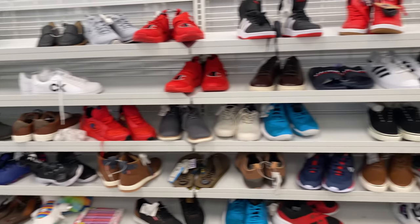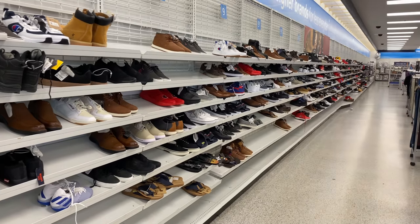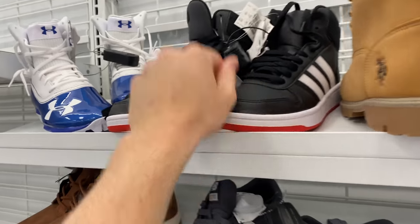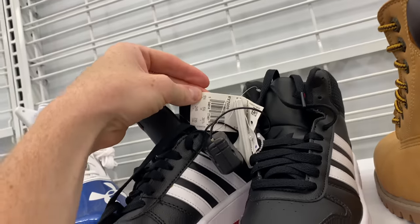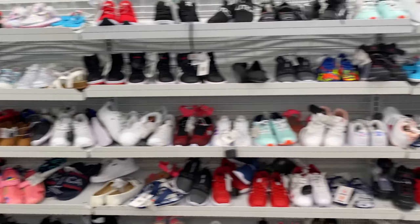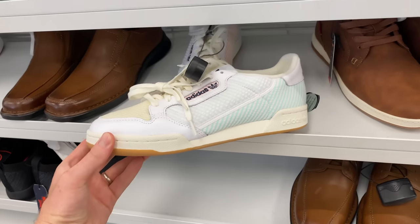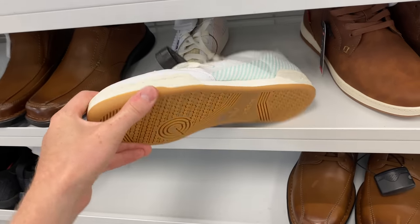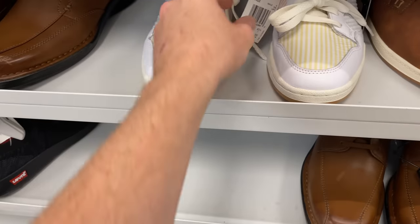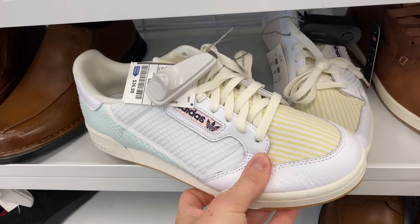Right next door was a Ross, so I decided to stop by. It was pretty well stocked, but unfortunately there wasn't really anything good. There was a pair of Adidas — I don't know what they are, kind of look like Top Tens, but definitely not Top Tens and I don't think they'll move at all. I checked the youth wall since Retro Rick suggested it — that's where the Nike Mars Yard 2.5s were found a couple of weeks ago. Didn't find any. And then surprise, surprise — another pair of Adidas Continentals. They are everywhere. Nice colorway but no value, so I'm leaving it.